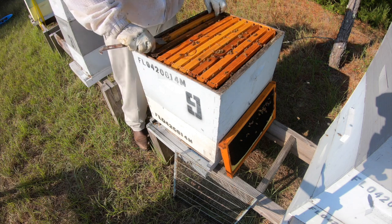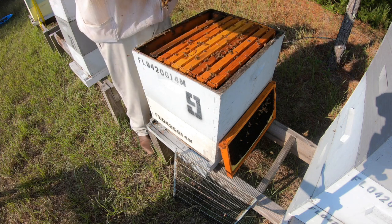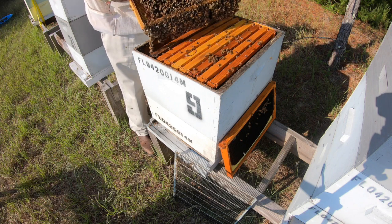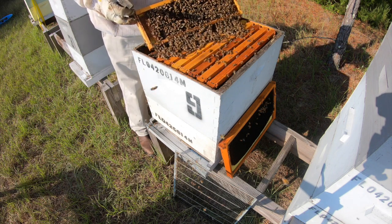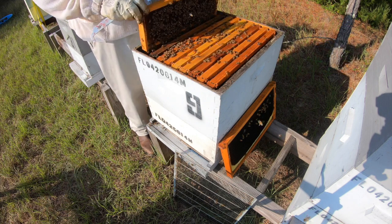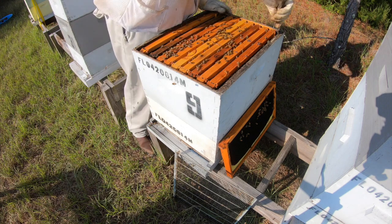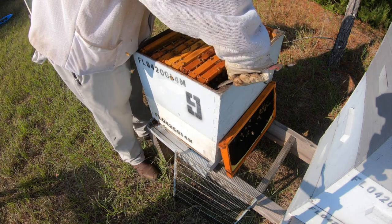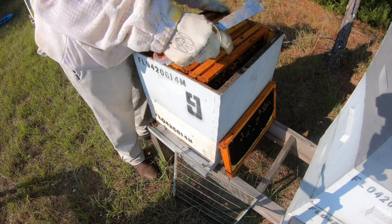Maybe that old queen's down laying in the bottom box. Like I said, it's too blooming hot. A little festoon in there, maybe they're about to build some comb. That's all pollen. Well, this one looks pretty good. If they keep acting like this though, they're going to throw me.